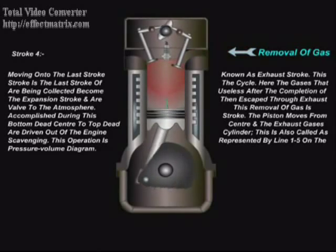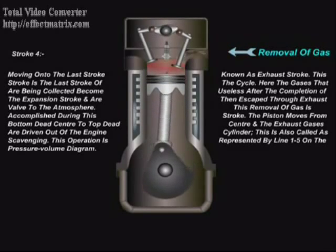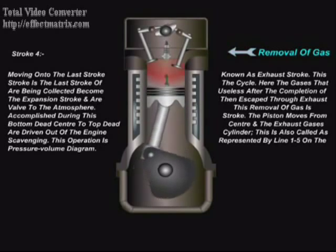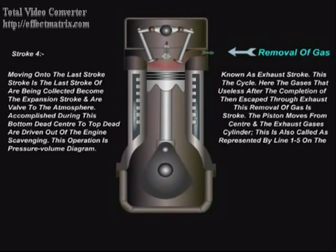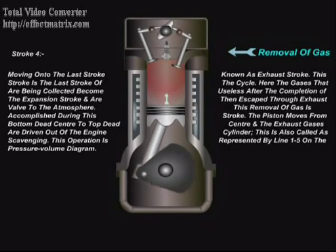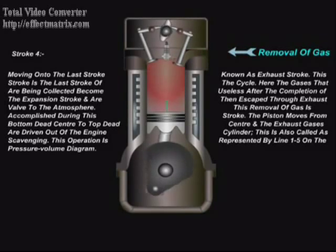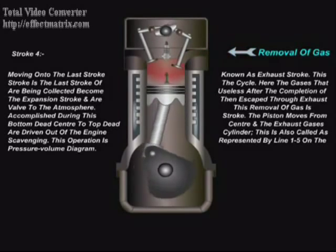Moving on to the last stroke, known as exhaust stroke. This stroke is the last stroke of the cycle. The gases that become useless after the completion of the expansion stroke are then expelled through the exhaust valve to the atmosphere. This removal of gas is accomplished during this stroke. The piston moves from bottom dead center to top dead center, and the exhaust gases are driven out of the engine cylinder. This is also called scavenging. This operation is represented by line 1-5 on the pressure-volume diagram.